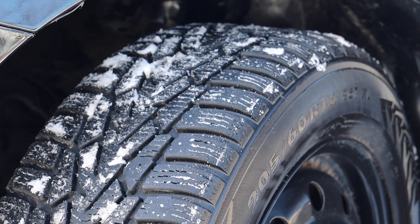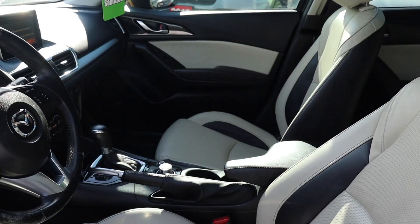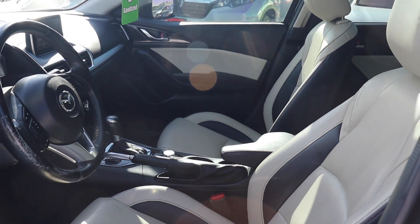All four tires have been replaced and this vehicle has been fully detailed, so book your appointment today here at Formula Honda.